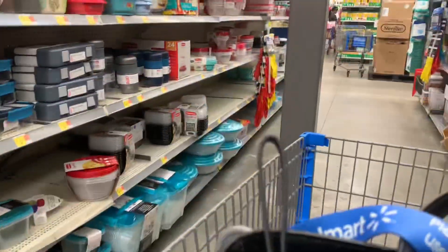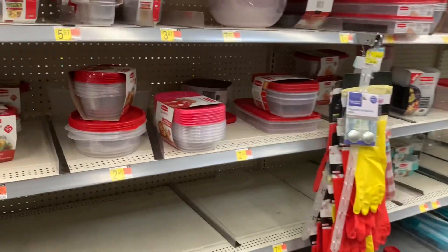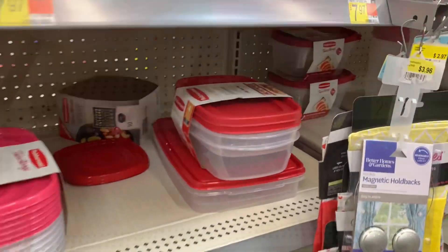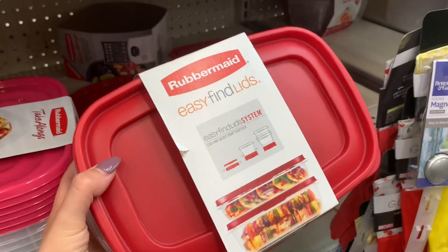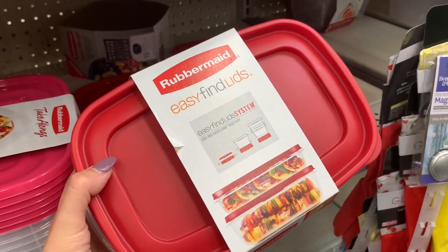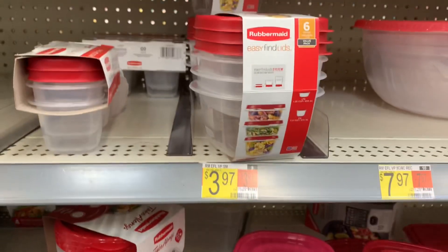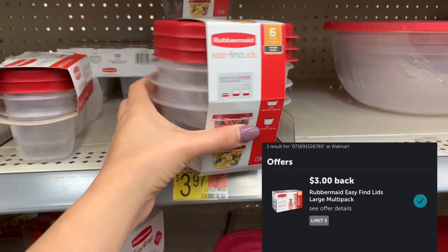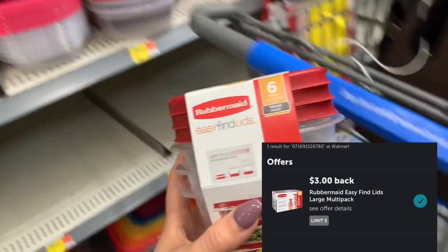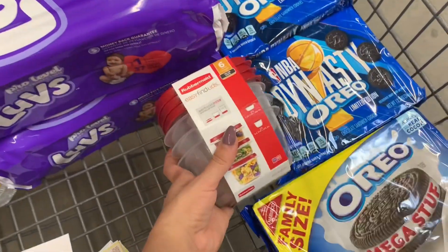When I was putting my deals together last night, I was excited to see that some Rubbermaid rebates had popped up under Walmart on Ibotta. I found some priced at $7.97 that attach to the $3 rebate, making them $4.97. But then I found these right here priced at $3.97 — these also attach to the $3 rebate, so they come down to just $0.97. So I decided to add this to my cart.